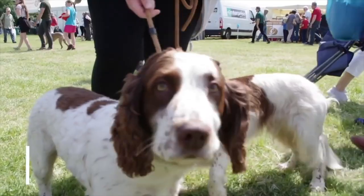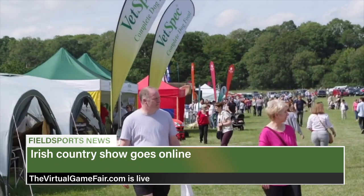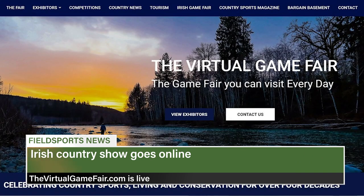Another country show going online is the Irish Game Fair. The virtual game fair went live for the weekend and showcases Irish sport and retailers following the postponement of the Shane Castle event. It will remain live until the next real-life Irish Game Fair in June 2021.